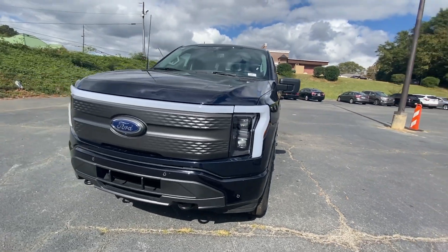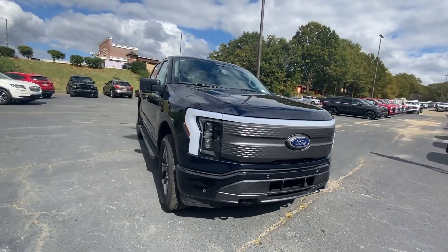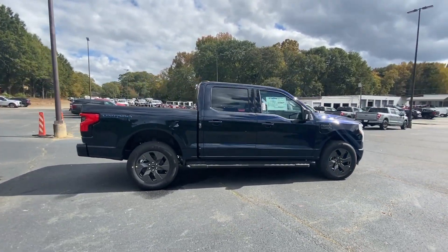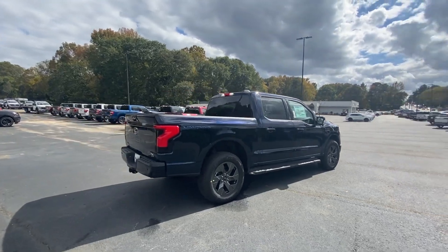You'll have love at first sight with the 2023 Ford F-150. Enjoy a new level of ease and confidence, whether at work or play, when you're in this F-150.